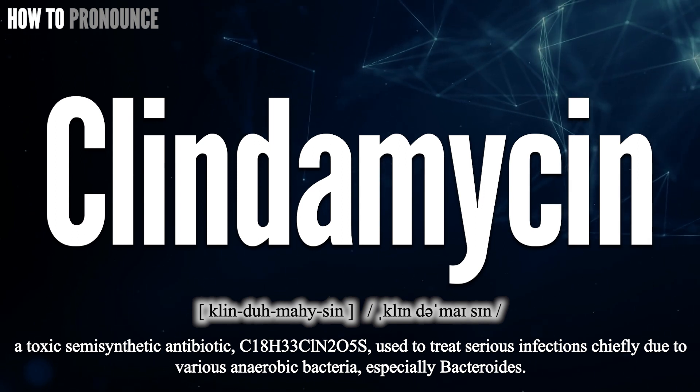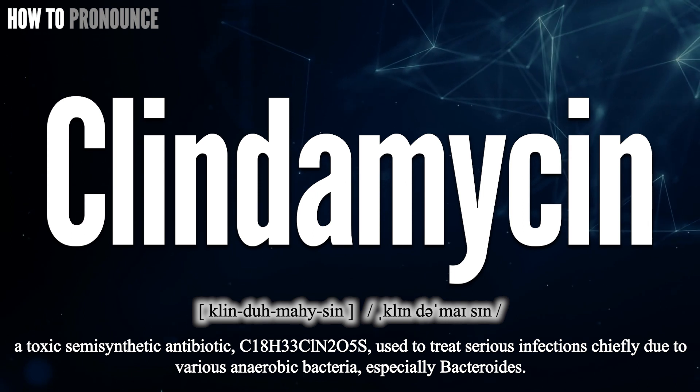Okay, did you get it? Let me know in the comments. clindamycin.